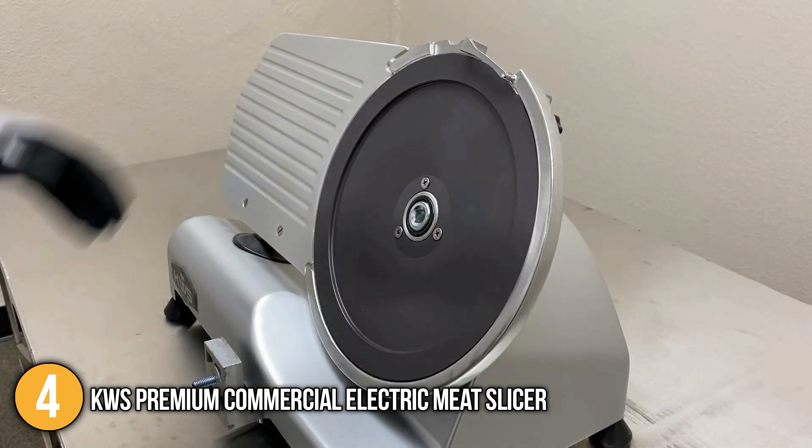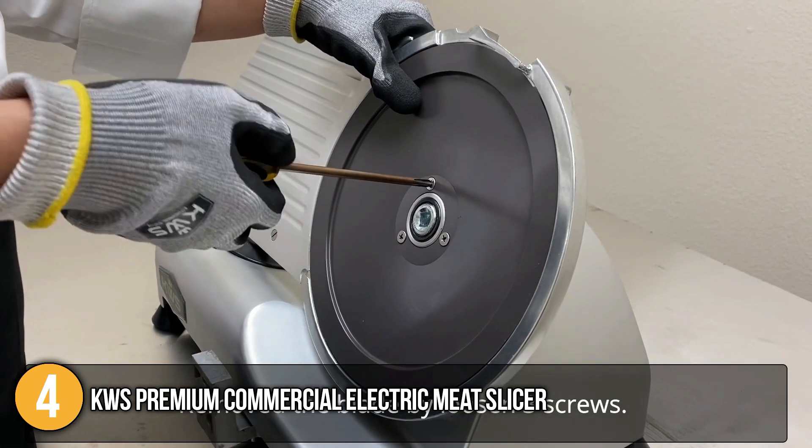This is indeed a high-end meat cutting option, which is why we have decided to place it at the fourth spot on today's list.